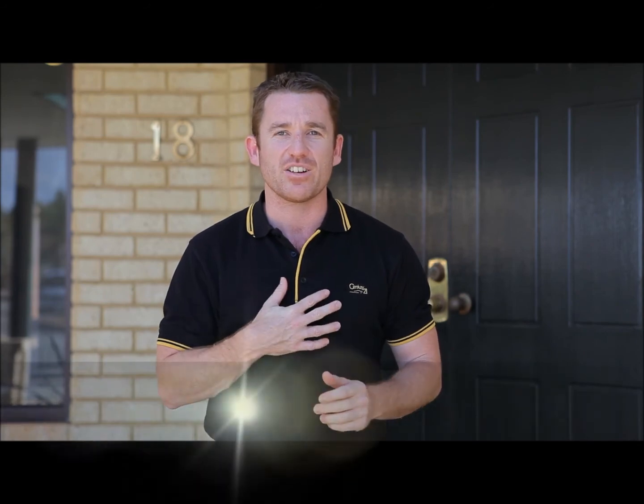It's got new carpets, fresh paint, it's connected to gas, and it's in a fantastic location — close to all your transport, schools, and shopping facilities. If you need to give me a call before you come to view the home, my number is 0410 531 779. I'm Rob Vallecot. Enjoy your day. Bye.